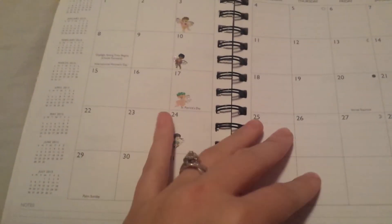And then we get into March, which I've already put down. And then my last class in February.